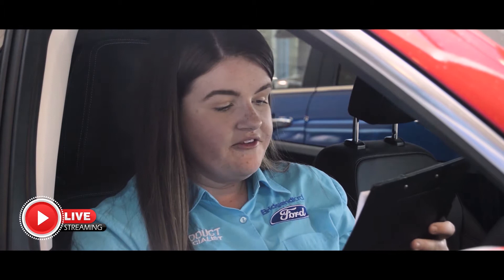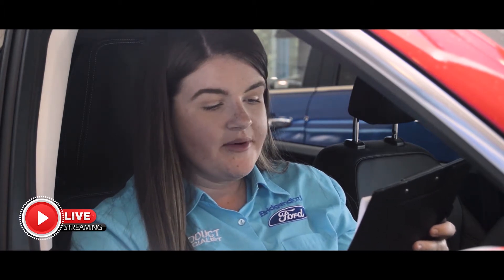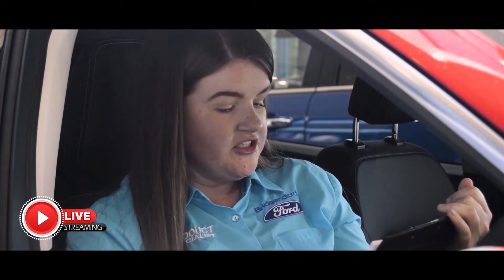Question number five, we've got Lisa, who is asking how much does the new Cougar range start from? The new Cougar range starts from £24,615. Depending on the specification you go for and any extras required, this will increase.